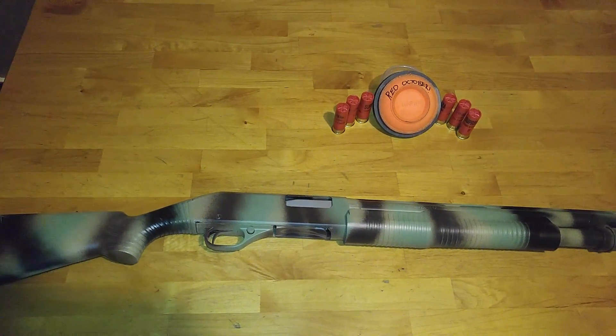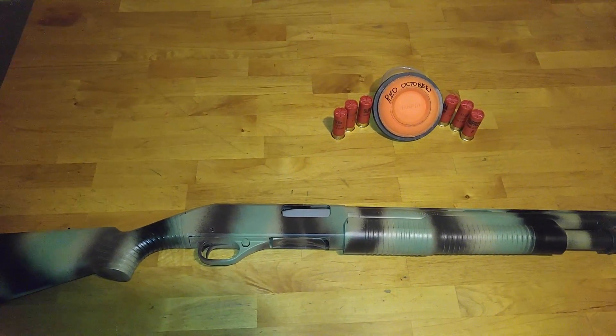Hey YouTube, today I want to make a video for Red October's giveaway — my shotgun.